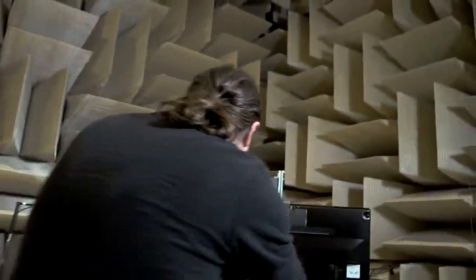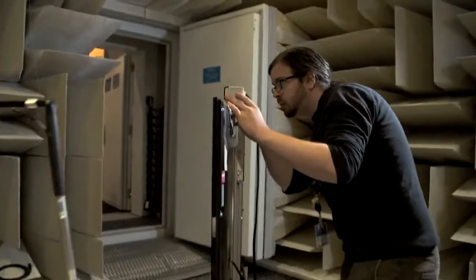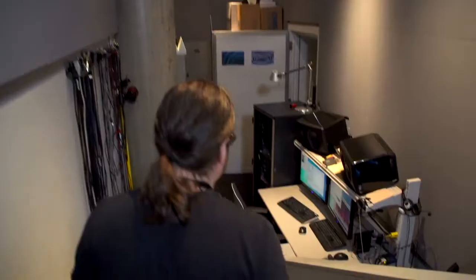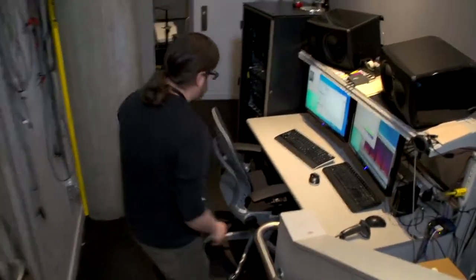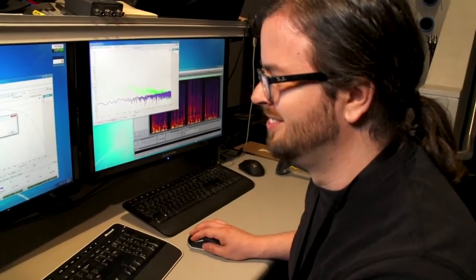The anechoic chamber is also located here in Studio B. It is one of the quietest chambers in the world, and it lets us really test and improve the sound quality for Kinect. In fact, it's so quiet that if you go in there and they shut the door, if you're very still, you can actually hear your own blood rushing through your body. That's how quiet it is. A little creepy, but cool.